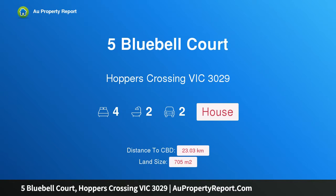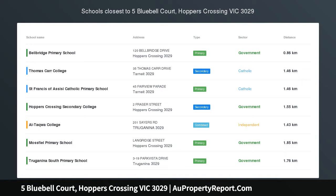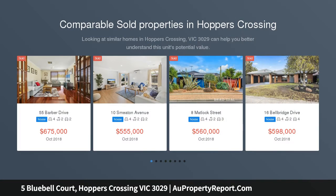Hi, I am glad to introduce Property 5 Bluebell Court, Hoppers Crossing Victoria 3029 — picture perfect in the Bellbridge Estate, with an ideal location set amongst the family orientated Bellbridge Estate.